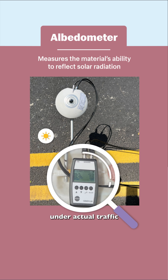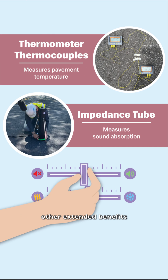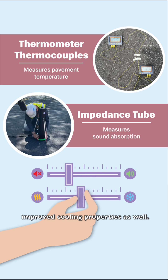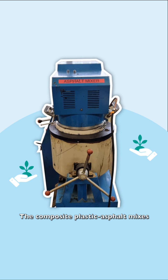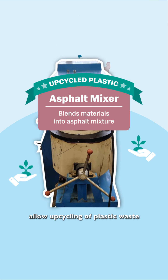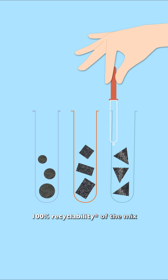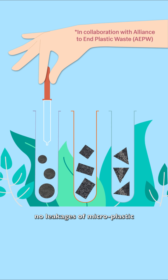We are currently testing these plastic mixes on trial sites to monitor their performance under actual traffic and weather conditions. We are also looking at extended benefits such as noise reduction and improved cooling properties. What are the eco-friendly aspects? The composite plastic asphalt mixes allow upcycling of plastic waste for better purpose instead of sending it to incineration plants. In addition, we are testing for 100 percent recyclability of the mix and ensuring there is no leakage of microplastics and nanoplastics into the environment.